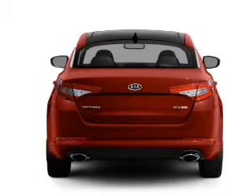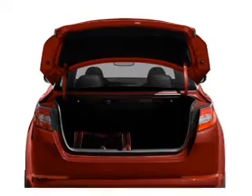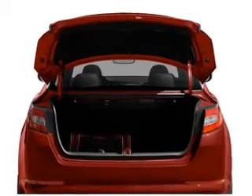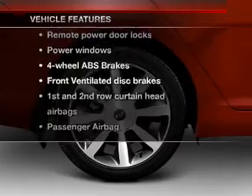With an efficient 4-cylinder engine connected to a smooth shifting transmission. Anti-lock brakes help you bring your vehicle to a safe stop. Pamper yourself with memory settings, plus enjoy these notable features that are included in this vehicle.